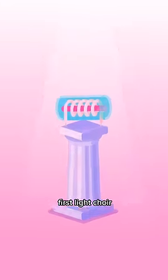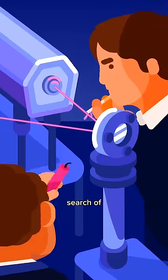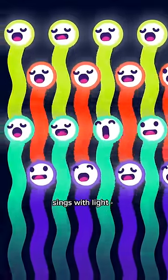When the first laser was built in 1960, it was jokingly coined a solution in search of a problem. But nowadays lasers are used everywhere — a choir that sings with light.